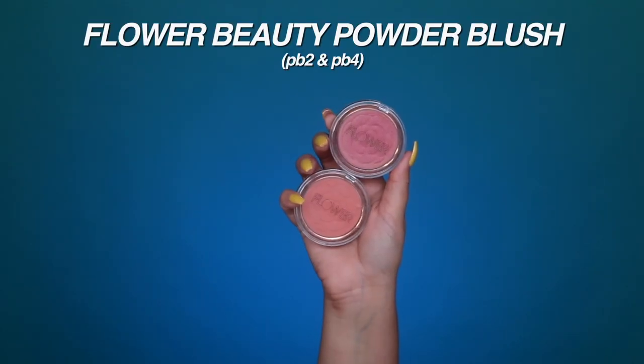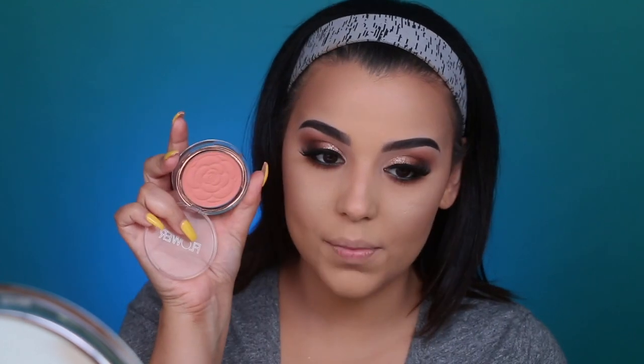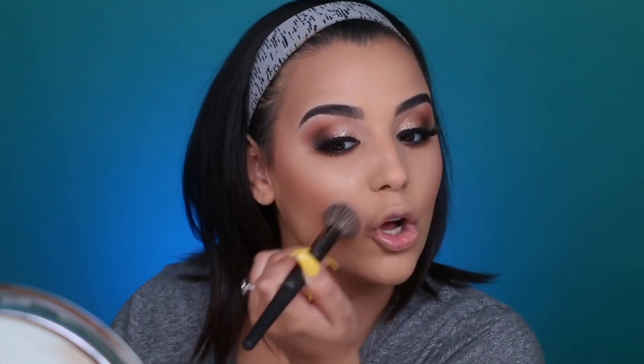My favorite blushes hands down are Flower Beauty PB4 and PB2. I take a little bit of PB2, which is a peachy tone blush, and pop it onto my cheeks. Then I top it off with PB4, which has the most insanely beautiful sheen to it — my cheeks look like they're glowing. I've been using this combination almost every single day.